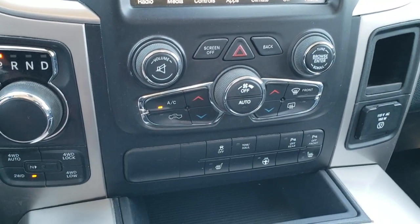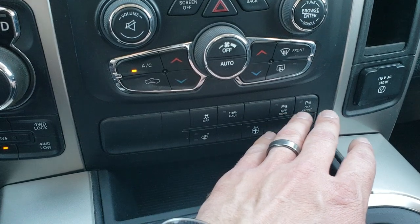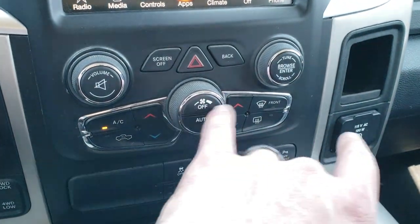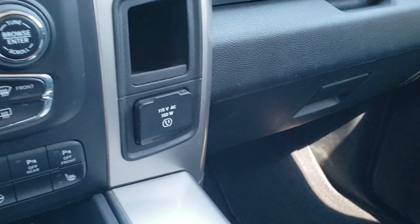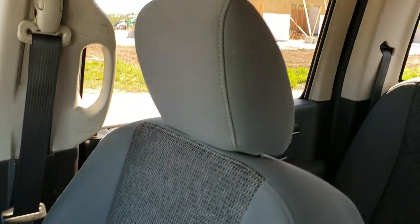It has the eight-speed automatic transmission with push-button four-wheel drive. Heated seats and heated steering wheel buttons are down here as well as stability control, tow/haul, and your front-to-rear parking sensors — you can turn those off if you don't want them on. You also have volume and tune controls and more tactile climate controls right there. There is a 115-volt, 150-watt plug-in. Passenger side floor mat and seat are in really nice shape as well — no rips or tears on them.